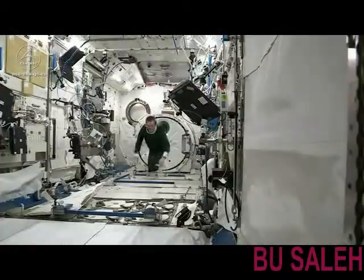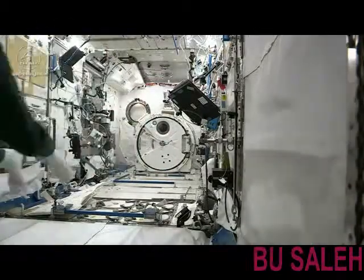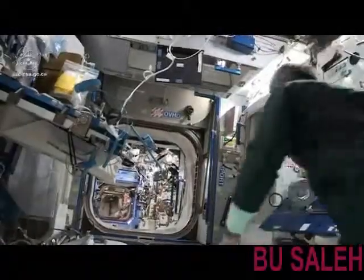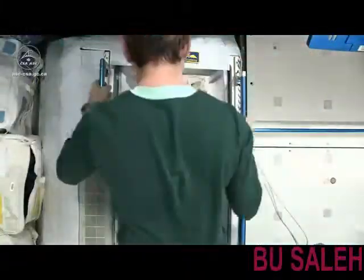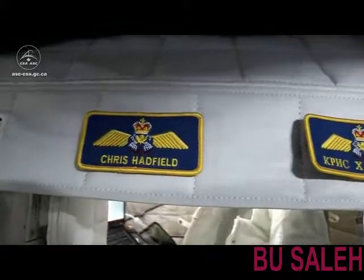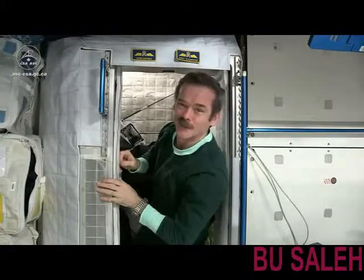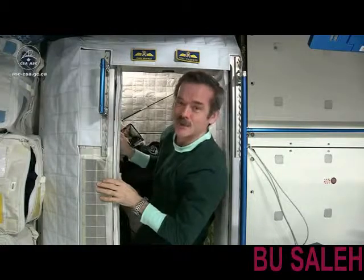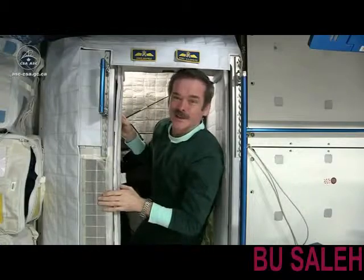I'll show you where I sleep. This is my sleep station, my sleep pod. This is where I spend up to eight hours every day here on board the space station. It's actually on the floor, but once you're inside, you just can't tell.